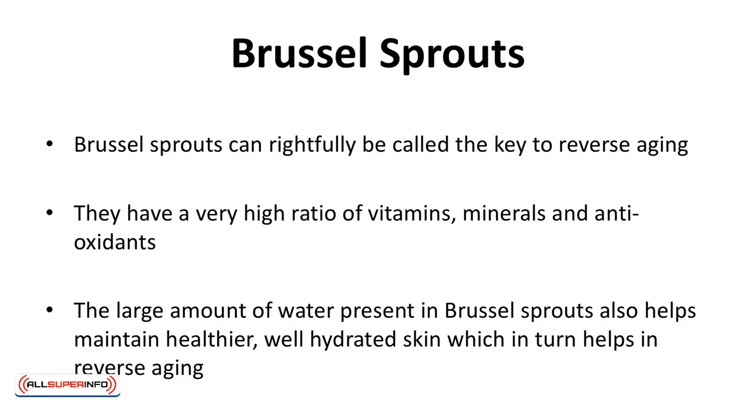Brussels sprouts can rightfully be called the key to reverse aging. They have a very high ratio of vitamins, minerals, and antioxidants, and they also have a lot of water in them. Free radicals are the real culprits behind natural and premature aging. Brussels sprouts hunt these down and eliminate them, preventing and greatly slowing down the process of aging. The large amount of water present in Brussels sprouts also helps maintain healthier, well-hydrated skin, which in turn helps in reverse aging.